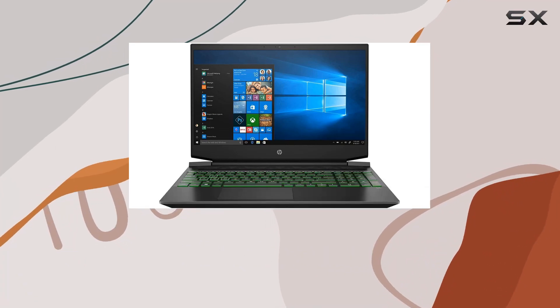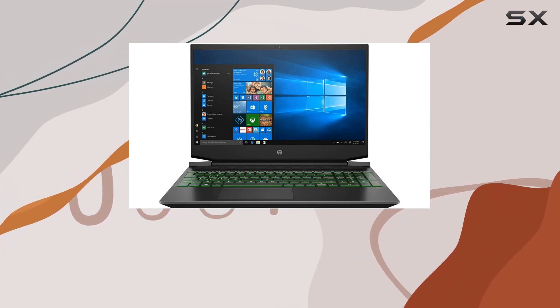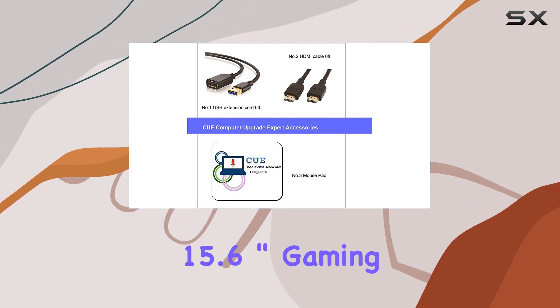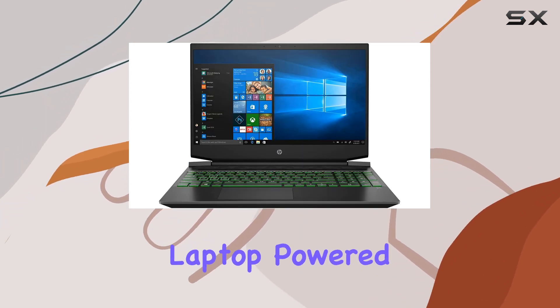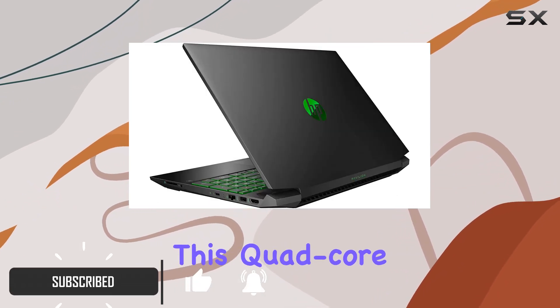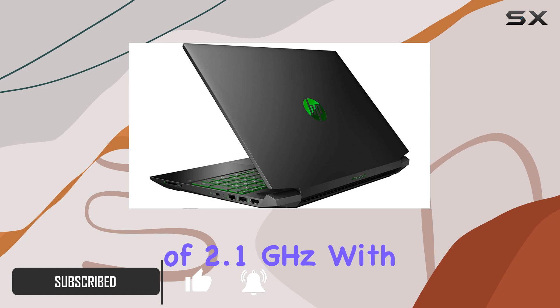Hey everyone, welcome back to the channel. Today we've got something special on the review table: the HP Pavilion 15.6 inch gaming laptop powered by the AMD Ryzen 5 3550H processor. This quad-core beast boasts a base clock of 2.1 gigahertz.